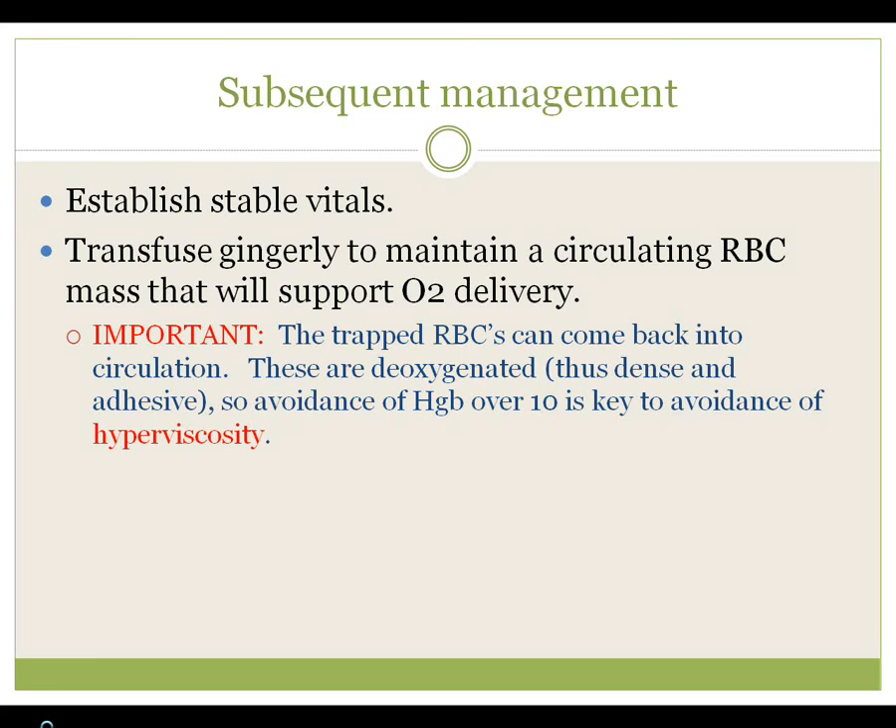Management goals are to establish stable vitals, ensure the patient is volume-repleted, and transfuse to support oxygen-carrying capacity — but be careful. All that blood trapped in the spleen can be released into circulation, and these cells are hypoxic, have undergone sickle crystallization, and may be dense, hyper-adhesive, and procoagulant. They therefore risk increasing viscosity and causing obstruction in other vascular beds. Transfusions are done to support oxygen-carrying capacity and blood pressure, maintaining hemoglobin around 10 — not much higher, to avoid viscosity issues.